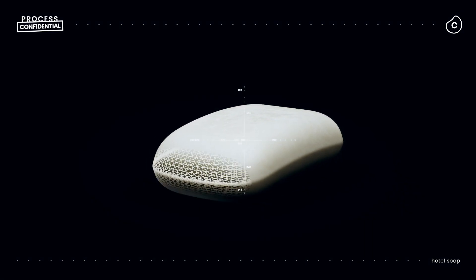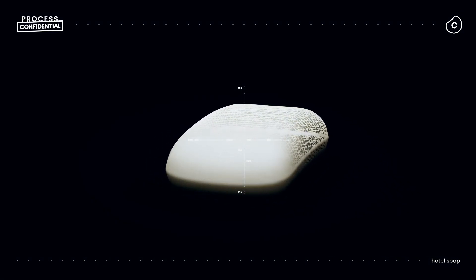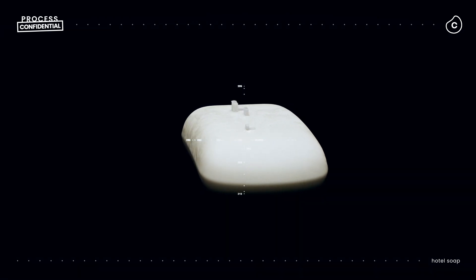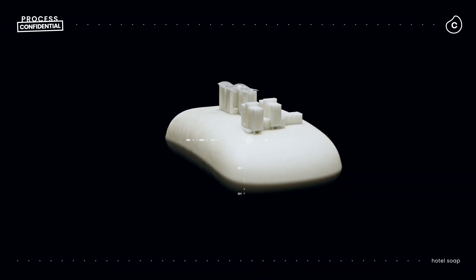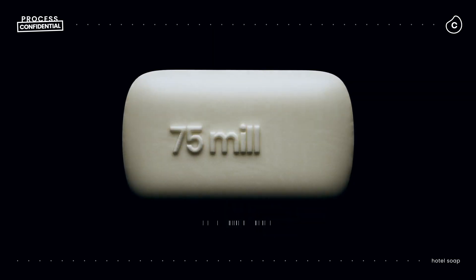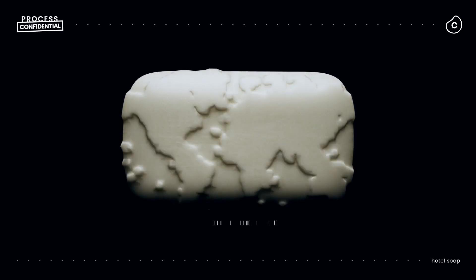This process, which few people see, has kept over 20 million pounds of waste out of landfills, helped hospitality companies around the world achieve their sustainability goals, and provided over 75 million bars of soap to people in more than 100 countries.